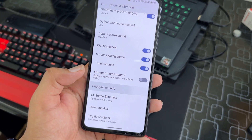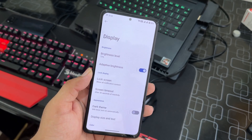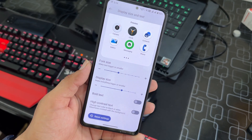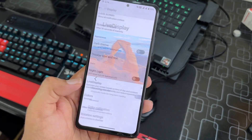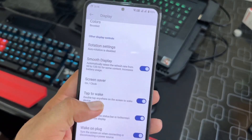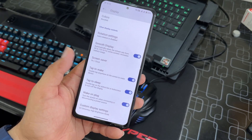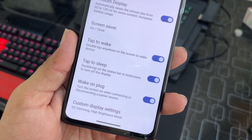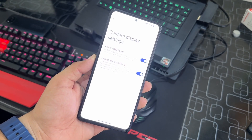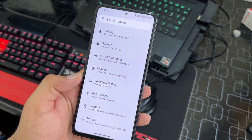In the display settings we have all the typical options: brightness level, dark mode, display size and text adjustment, bold and high contrast text. There is also Live Display where you can change color profiles, rotation settings, and smooth display to automatically switch the refresh rate from 60 to 120Hz for content like scrolling on social media or gaming. Additional options include tap to wake, tap to sleep, wake on plug, anti-flicker mode, and high brightness mode for use in harsh daylight.